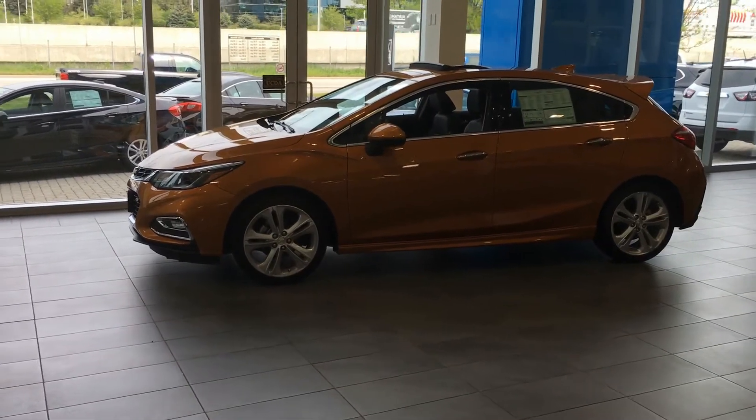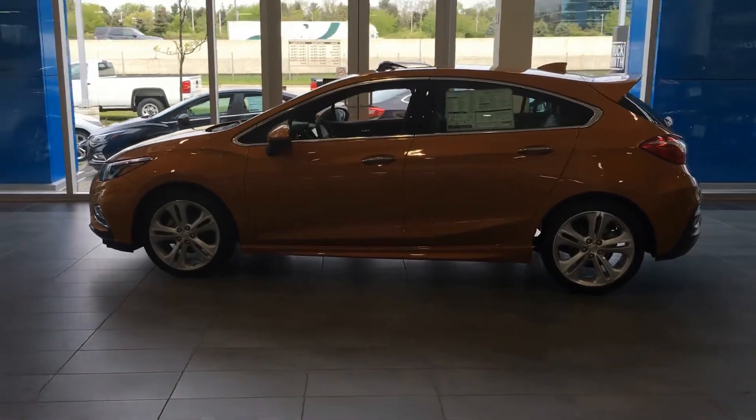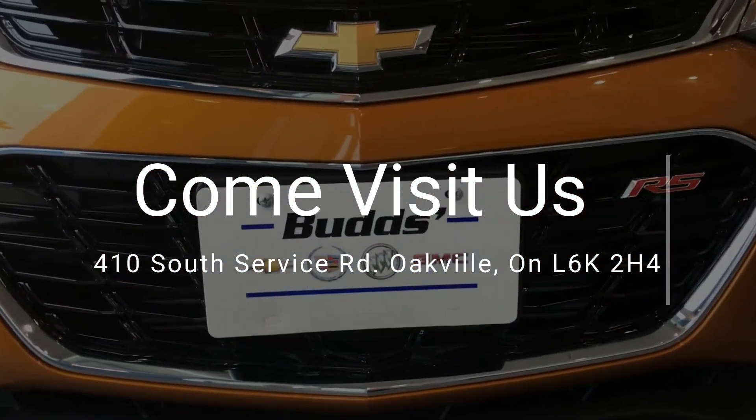This hatch is great for young drivers or for those who like the shape and feel of a car but need some more trunk space. Cruise into Bud's Chevrolet today to check out the all-new 2017 Cruze Hatch.